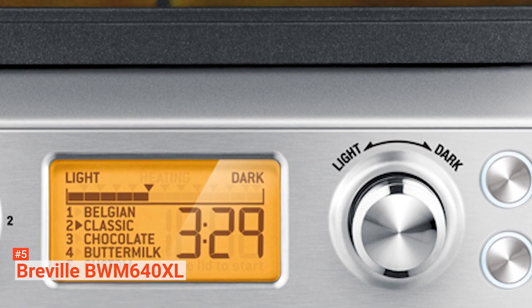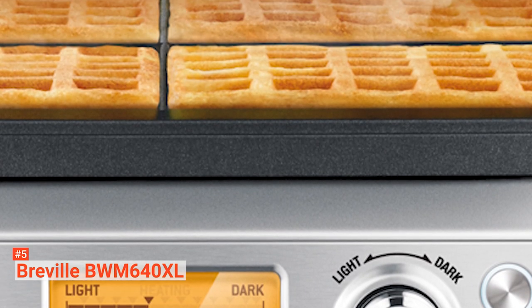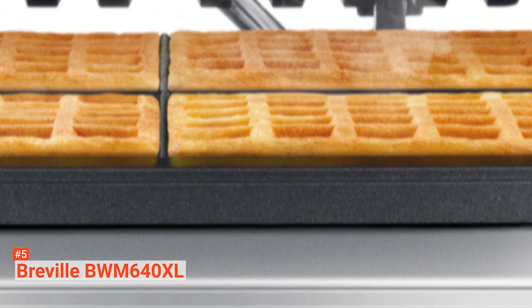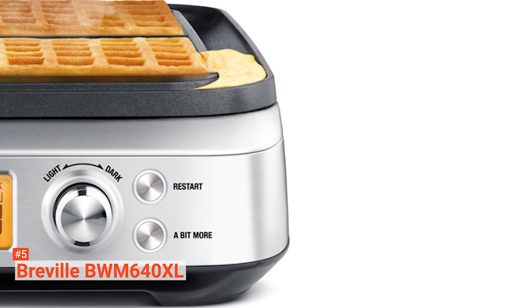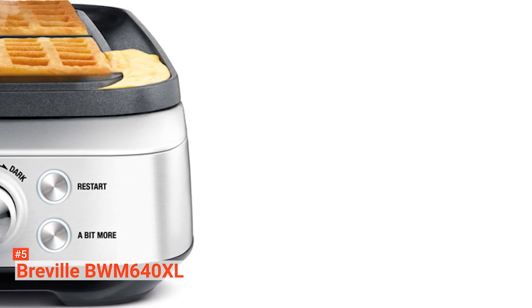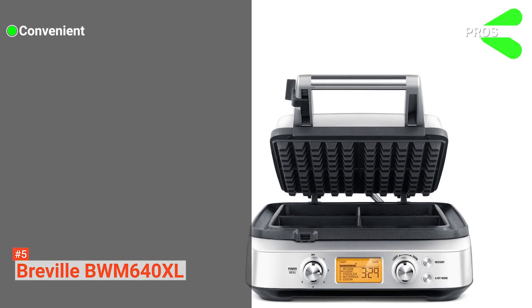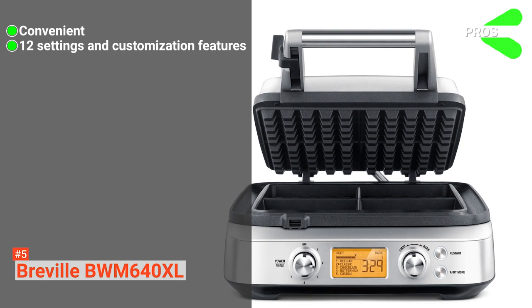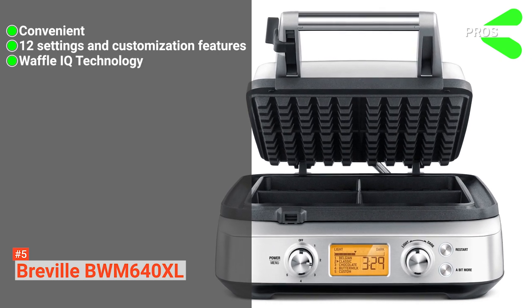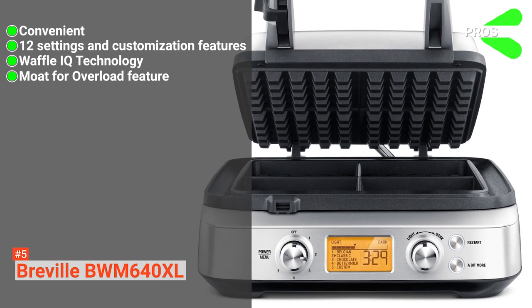Another smart addition is the Moat for Overflow feature. This helps you reduce the mess that you always make when making waffles. It is wrapped around the edge of the waffle maker, and it stops the spillage of overflowing excess batter. Its pros are: it is convenient to use, it has 12 adjustable settings and customization features, it uses Breville's Waffle IQ technology, and it is mess-free thanks to its Moat for Overflow feature.